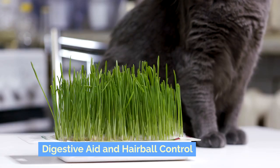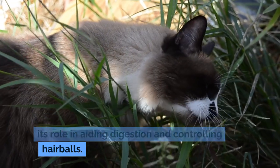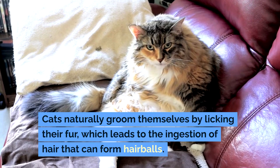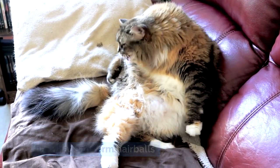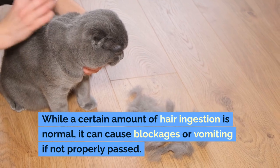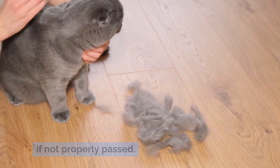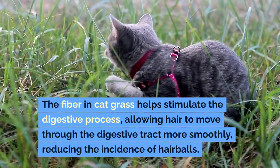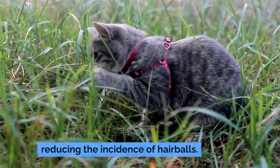Digestive Aid and Hairball Control: One of the primary benefits of cat grass is its role in aiding digestion and controlling hairballs. Cats naturally groom themselves by licking their fur, which leads to the ingestion of hair that can form hairballs. While a certain amount of hair ingestion is normal, it can cause blockages or vomiting if not properly passed. The fiber in cat grass helps stimulate the digestive process, allowing hair to move through the digestive tract more smoothly, reducing the incidence of hairballs.